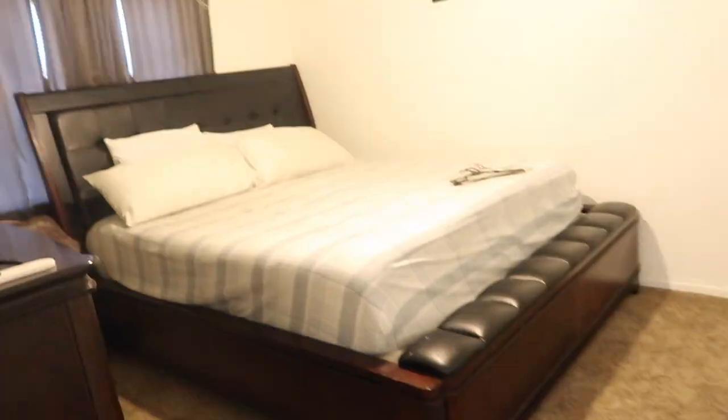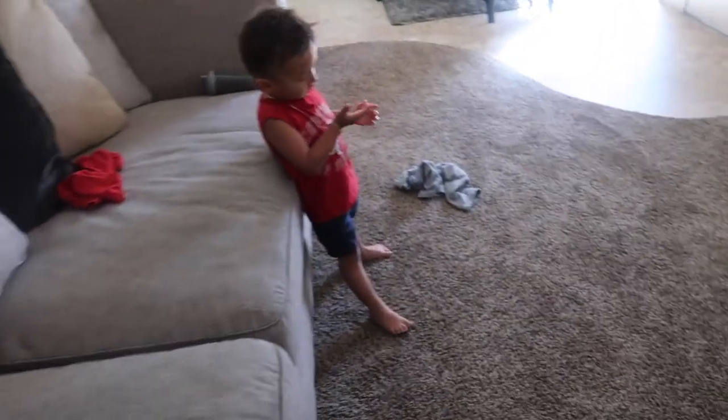A lot of it's actually clean, so I just have to hang it up. So it's been a few hours. The room's all done. I picked up all the clothes from everywhere, hung it up, and just put it away.